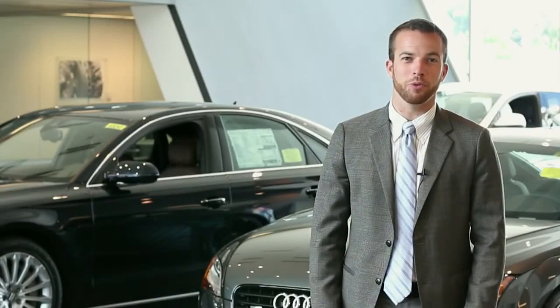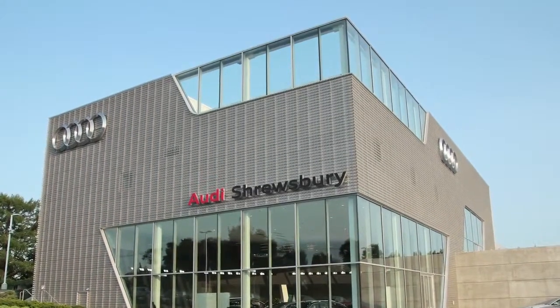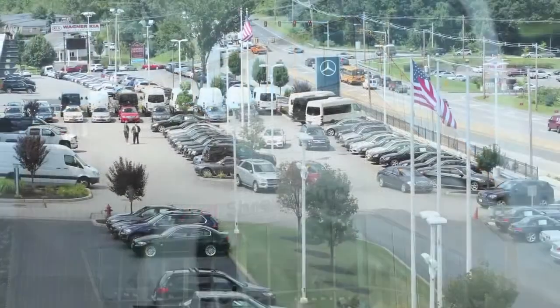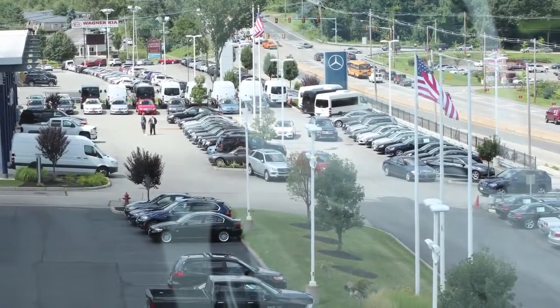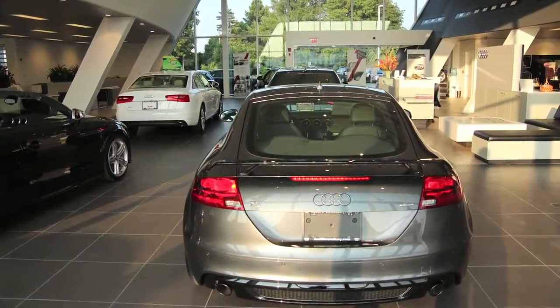Hi, I'm Chris Rich, General Manager at Audi Shrewsbury. Audi Shrewsbury is one of the newest Audi dealerships in the area. We're the first to have Audi's new terminal design facility, which is great. We're a growing dealership. The Wagner family has actually owned the Audi franchise since 1991. We recently relocated to Shrewsbury here, which has been a phenomenal move for us.